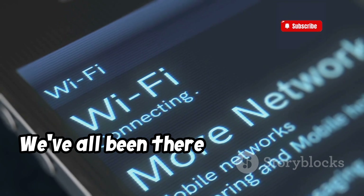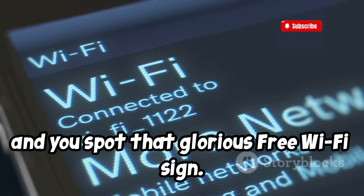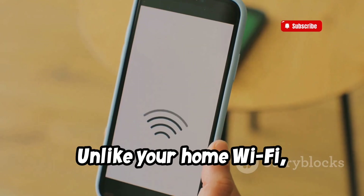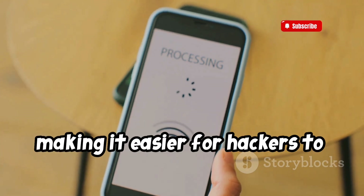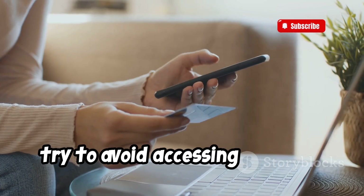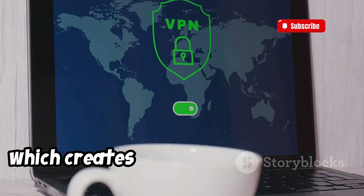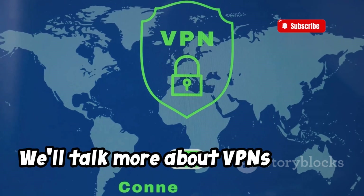We've all been there — you're out and about, your phone's battery is dwindling, and you spot that glorious free Wi-Fi sign. Public Wi-Fi networks, like those found in cafes, airports, and hotels, are often not as secure as you might think. Unlike your home Wi-Fi, which is password protected, public networks are often open or use weak passwords, making it easier for hackers to intercept your data. If you do need to connect to a public network, try to avoid accessing sensitive information like banking apps or online shopping. Consider investing in a VPN, which creates a secure connection and encrypts your data, even on public Wi-Fi.